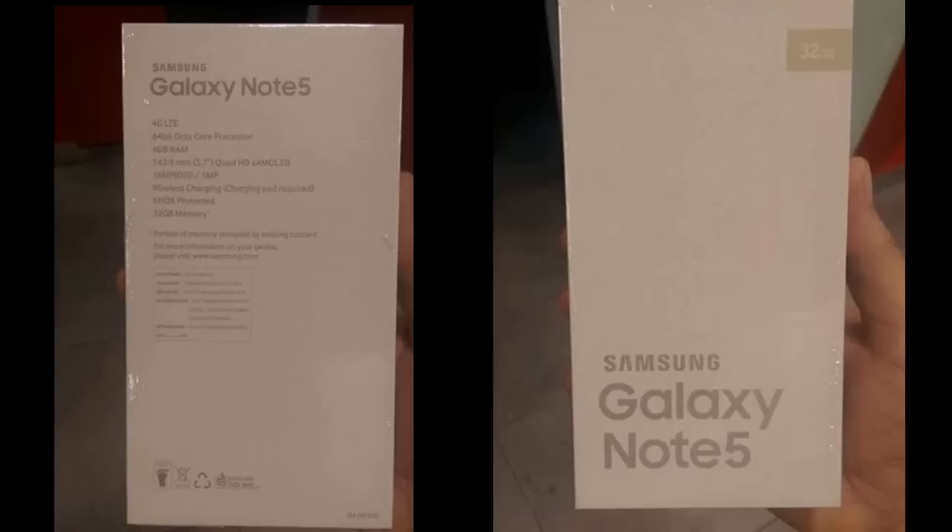A 16-megapixel camera with optical image stabilization and a 5-megapixel front camera — that's basically the same thing, and it's common across all the leaks out there. It's going to have a 4100 mAh battery, which is also common in all other leaks. Samsung has made a huge improvement with the Note 5 in terms of battery life with this big 4100 mAh battery. There will also be Android 5.1.1 Lollipop pre-installed.